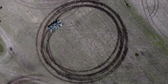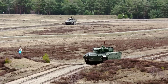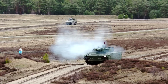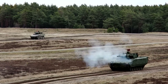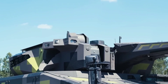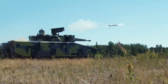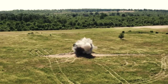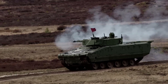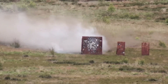Equipped with the 30mm Mk32 ABM autocannon, the Lynx is capable of engaging both soft and armored targets at medium to long ranges. Additionally, the vehicle is equipped with a variety of anti-tank missiles such as the Spike LR, giving it a potent capability to destroy enemy armored vehicles and fortifications. It also features an advanced fire control system which allows it to fire on the move with pinpoint accuracy.